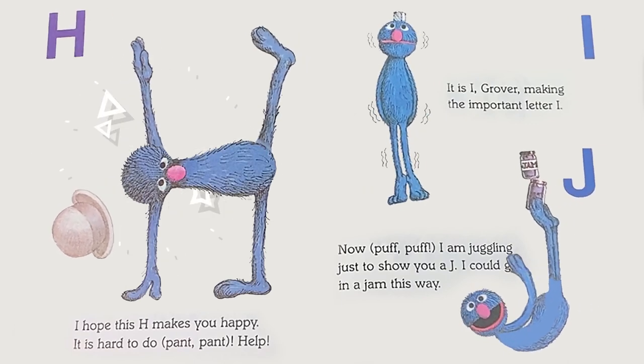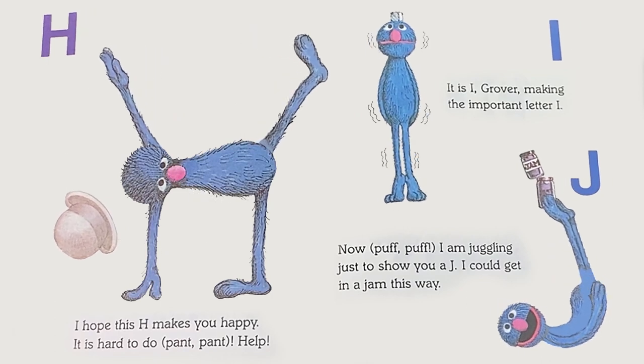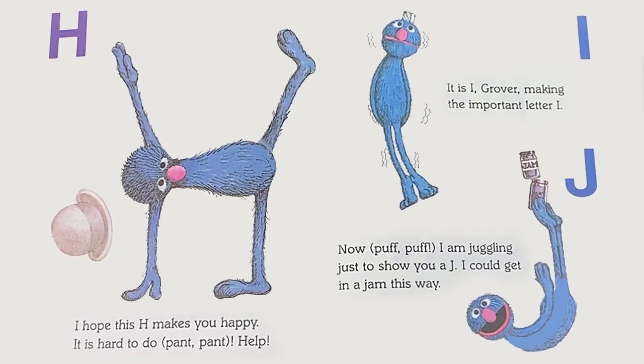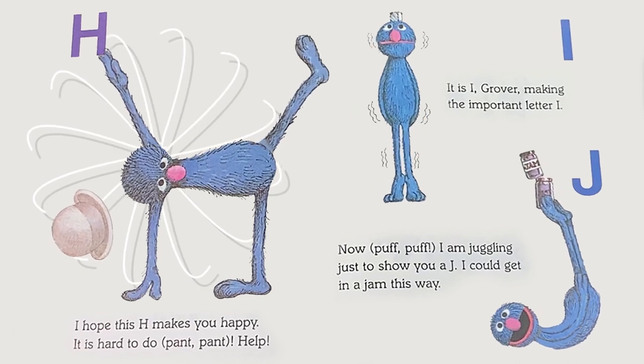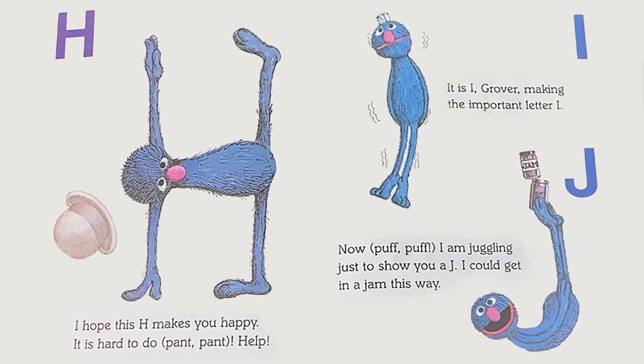I: It is I, Grover, making the important letter I. J: Now, puff puff. I am juggling just to show you a J. I could get in a jam this way.